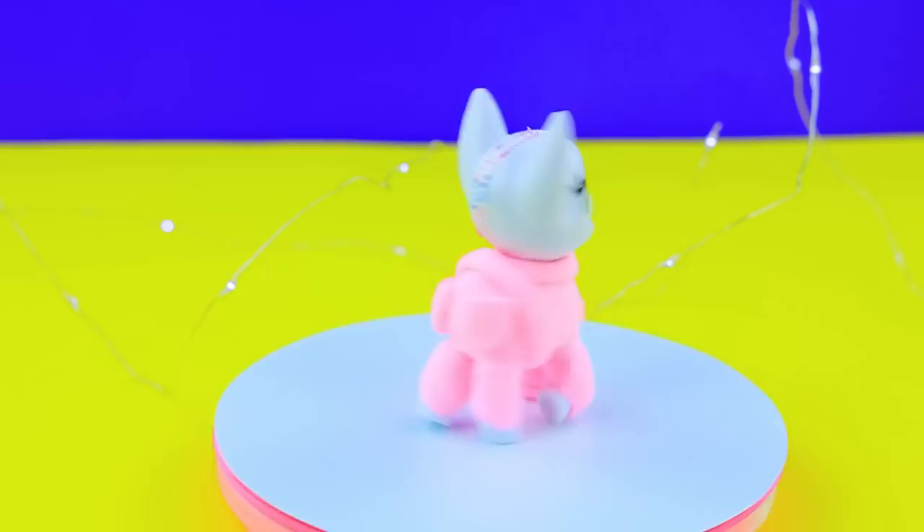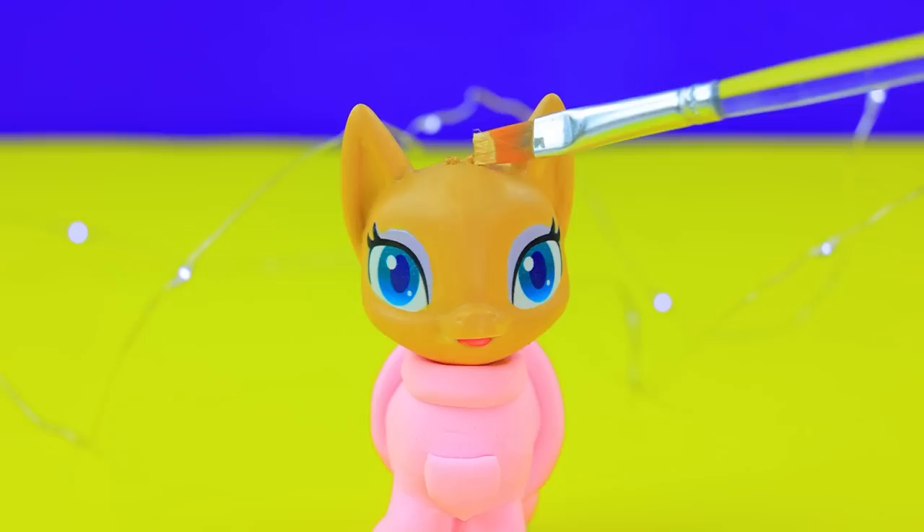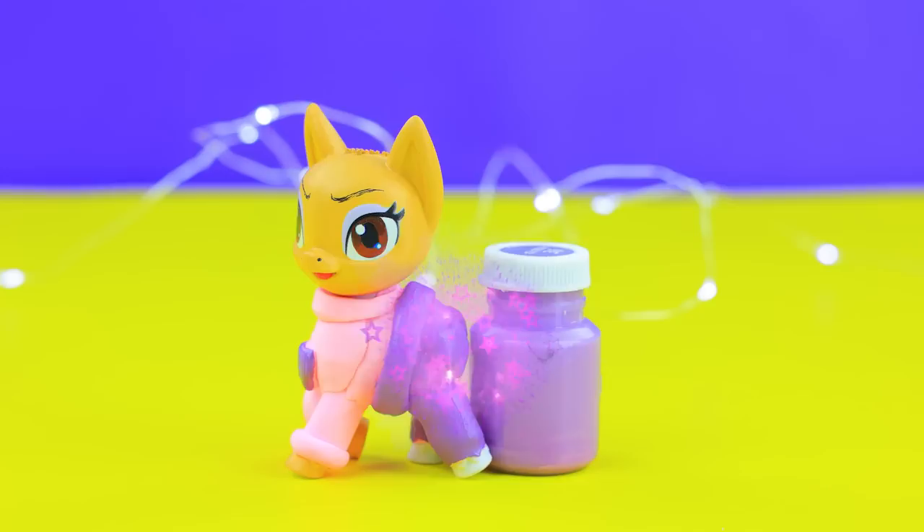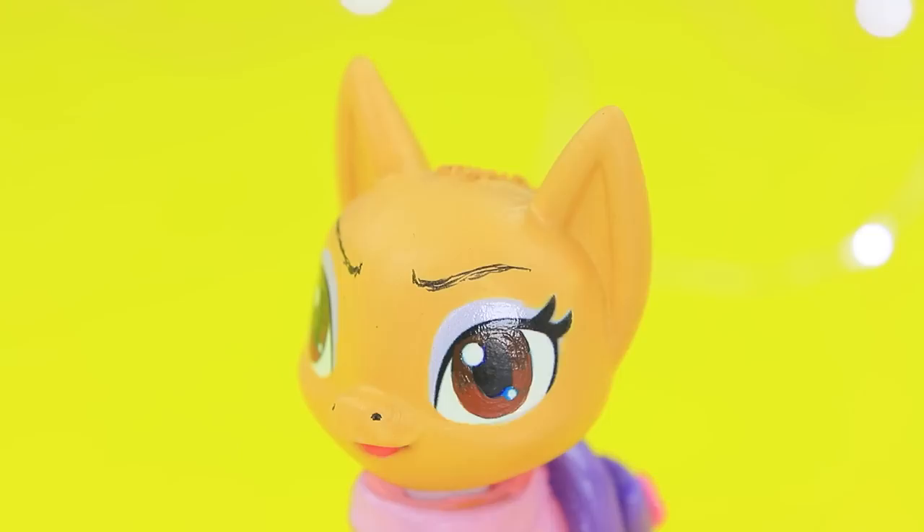A cute pony came to the Lululoo workshop. We have an outfit for her made out of pink light clay. Paint the fur, draw eyebrows. Her pants are lilac. Decorate the pocket with a cute flower.